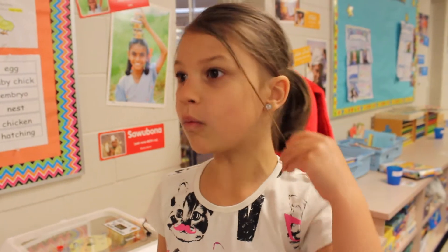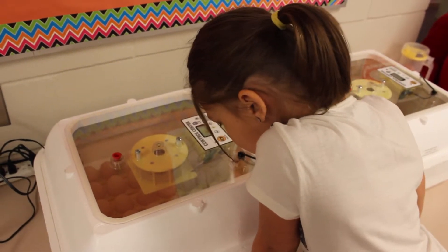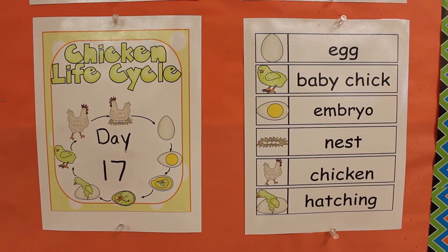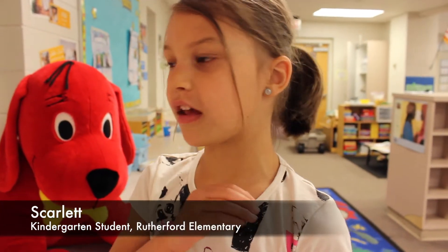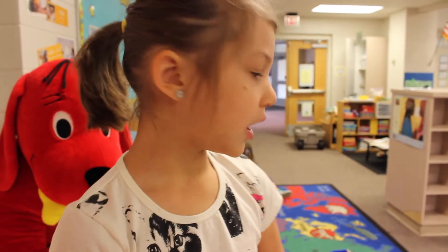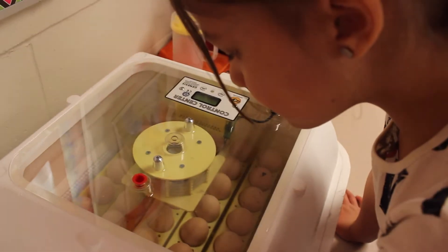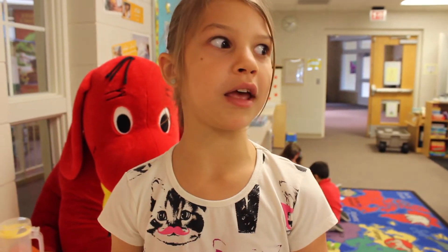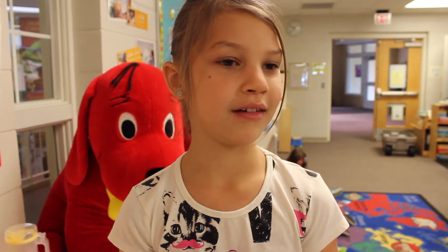It takes 21 days for them to hatch — it's day 17 — and that's the life cycle of a chick. It eats the yolk. The yolk is its refrigerator and the white part of the egg is its water bottle. It has a blanket, it has a seatbelt, it has an airbag. It almost has everything that people have. It's crazy.